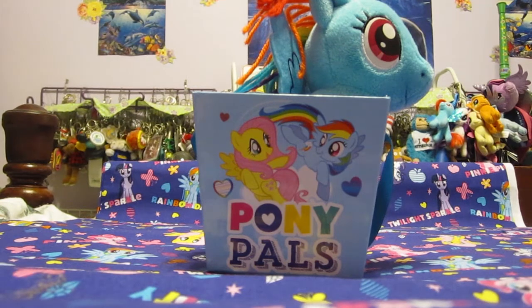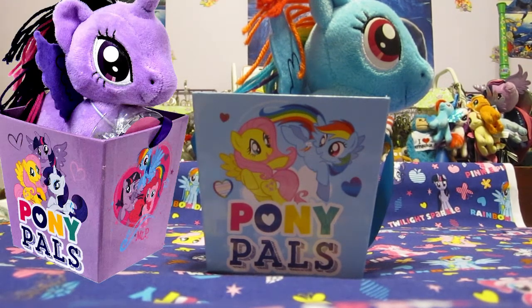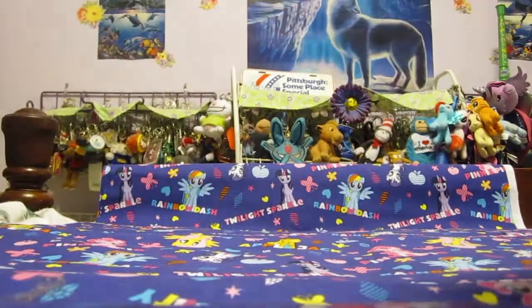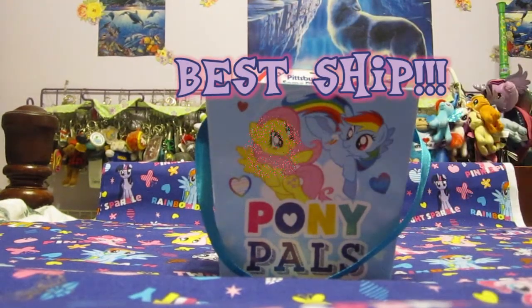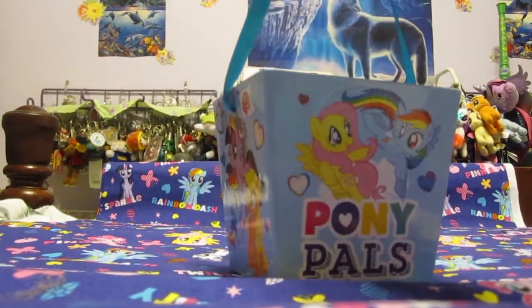For I think it was six or seven bucks, you can get your choice of Rainbow or Twilight, and they come in a color-coordinated little basket. It's missing Rarity, which is kind of a bummer, but it does have Best Pony, so I guess that's all good. There's a little ribbon so you can carry it around and use it for other stuff.